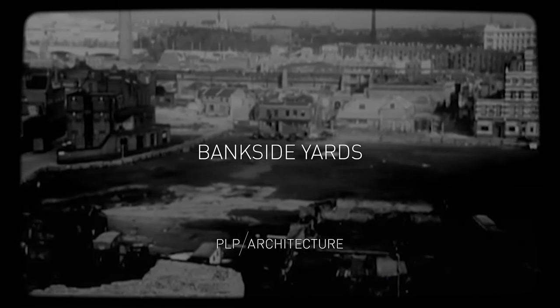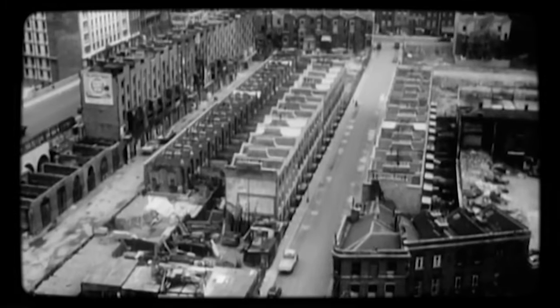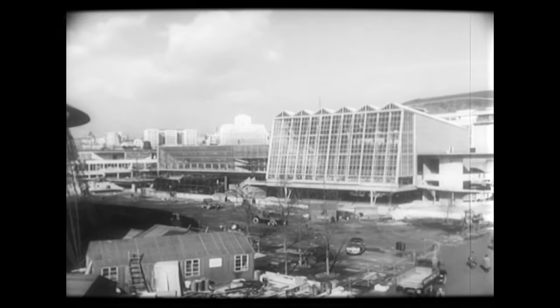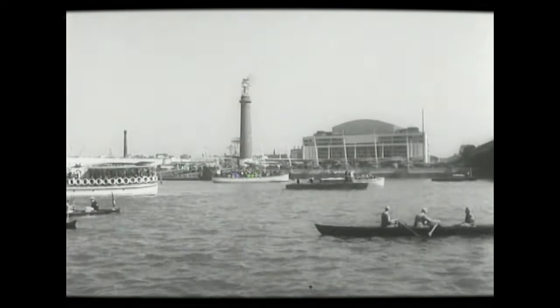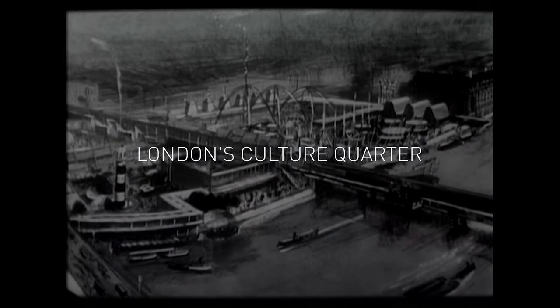It's now been decided to hold a festival of Britain in 1951 and the site has been selected on the south bank of the Thames. This is a very blitzed area and quite apart from the exhibition, it's proposed to make the south side of the river here as imposing as the opposite bank. Permanent features are to be a concert hall and eventually a national theatre in what is described as London's culture centre.